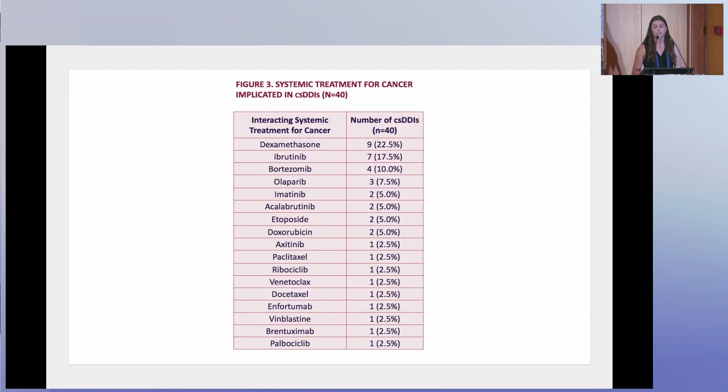This figure is a table showing the co-medications most commonly implicated in clinically significant drug-drug interactions. The most prevalent was dexamethasone at doses of 20 milligrams or higher — systemic treatment for cancer dosing rather than anti-emetic dosing. This was followed by ibrutinib, bortezomib, and olaparib.